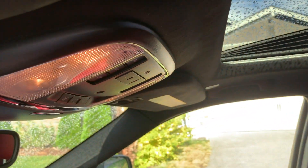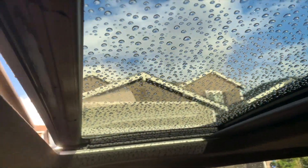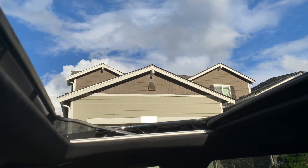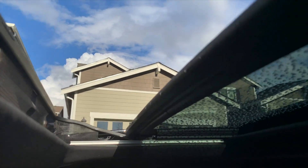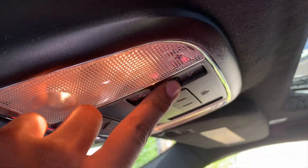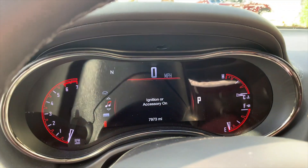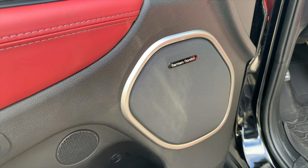This Durango also has the optional power sunroof, which is powered by three buttons right here — one to open, one to close, and one to vent. This Durango also has the upgraded sound system, which gives us a 19-speaker Harman Kardon full stereo system with a subwoofer as well.